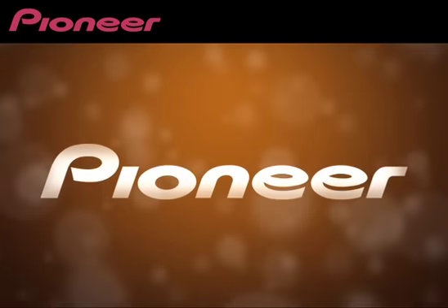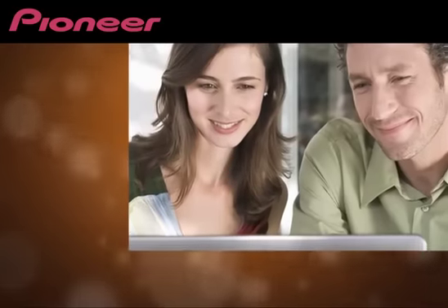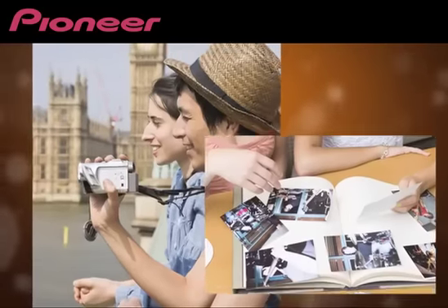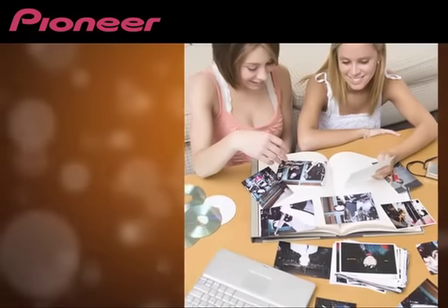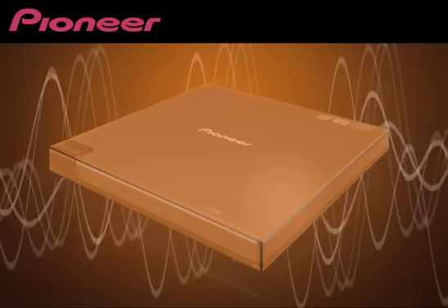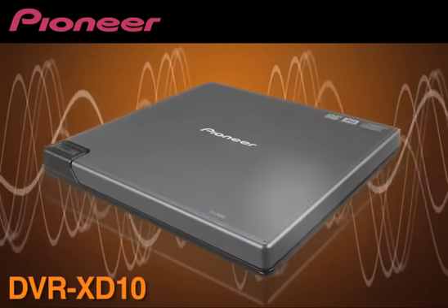At Pioneer, we believe in making it easy for you to record, store, and copy your important documents, pictures, and videos. To achieve this goal, our talented research and development team has produced one of the smallest and lightest DVD CD Burners available today in the DVR-XD10.